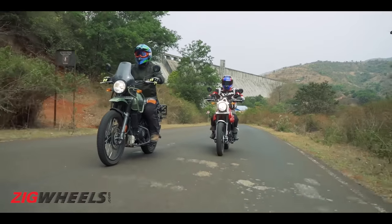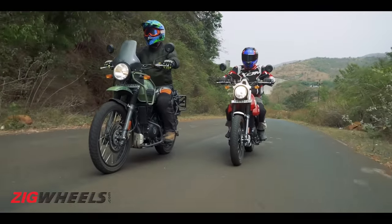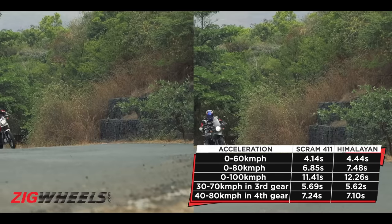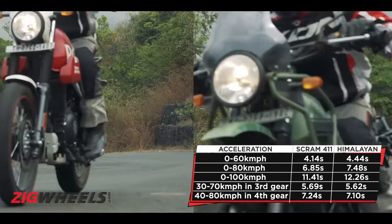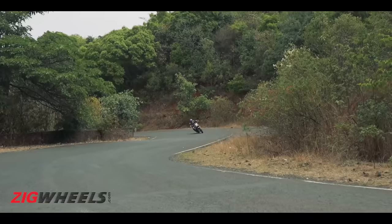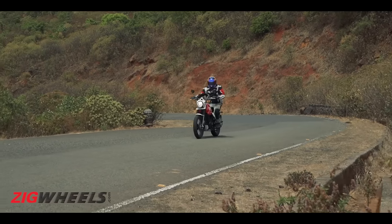In terms of outright performance, you cannot really feel the Scram to be the zippier motorcycle than the Himalayan. In the 0-100 kmph acceleration run, the difference between the two is just 0.8 seconds and the two post near-identical roll-on acceleration times. So while it will feel the more flickable motorcycle, it doesn't back it up with performance improvements.